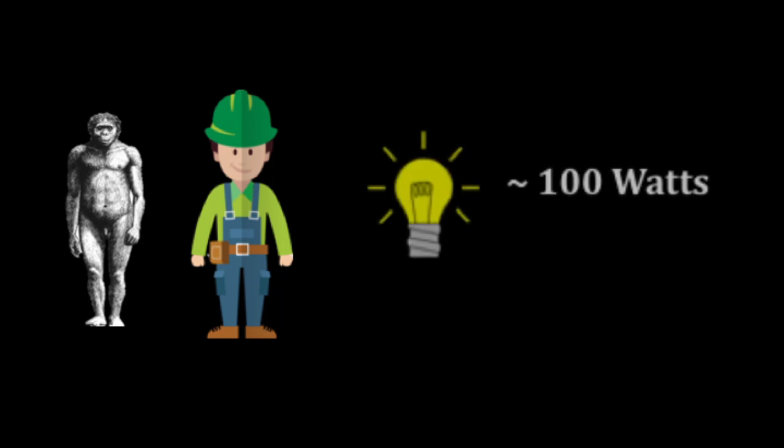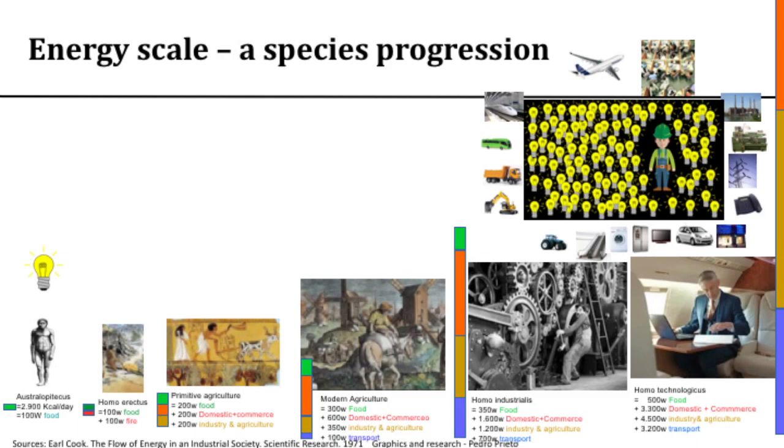Let's take a step back. What do Australopithecus — a several-million-year-old pre-hominid ancestor — and a modern human have in common? They both generate around 100 watts of metabolic power per day, about equal to one incandescent 100-watt light bulb running continuously. Back in Australopithecus times, all energy came from food: about 2,900 kcals per day. Then Homo erectus added a little fire for heat and storytelling.